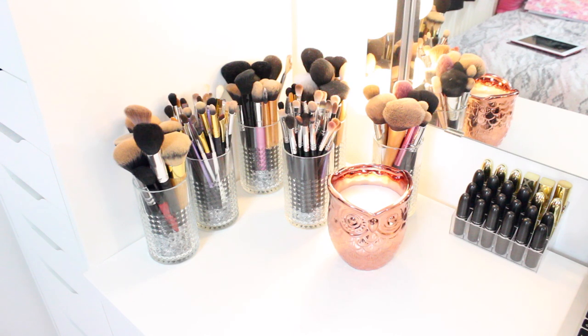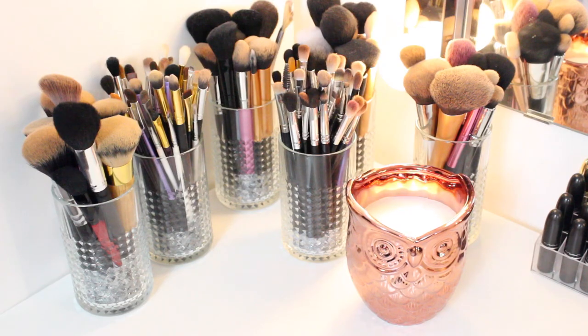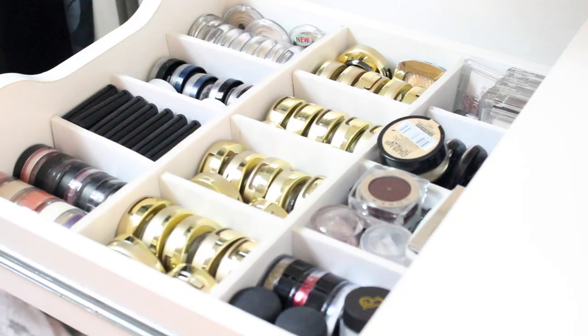On the other side of my vanity I have my MAC lipsticks that I just went through, and a gorgeous rose gold oil candle from B&M Bargains. I then have all of my makeup brushes - I'm not going to go into too much detail because I'm going to do a brushes 101 video on the best ones to buy. But a lot of them are Real Techniques, along with a few MAC ones, Nanchi, and a few other miscellaneous ones.